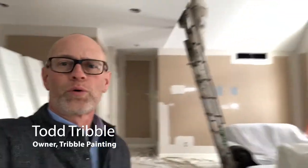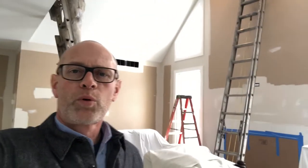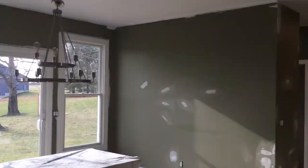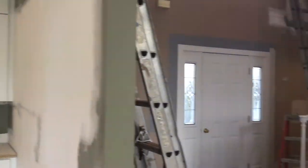Hello, Todd with Tribble Painting. We're here at a house working on the interior, changing the color. Probably the number one thing people call us for on interior jobs is areas with tall walls, tall ceilings — foyers, great rooms, or sometimes a vaulted ceiling in a bedroom. This project has a bit of all of that. As you can see, we've got some tall areas — got Weston there on a ladder.